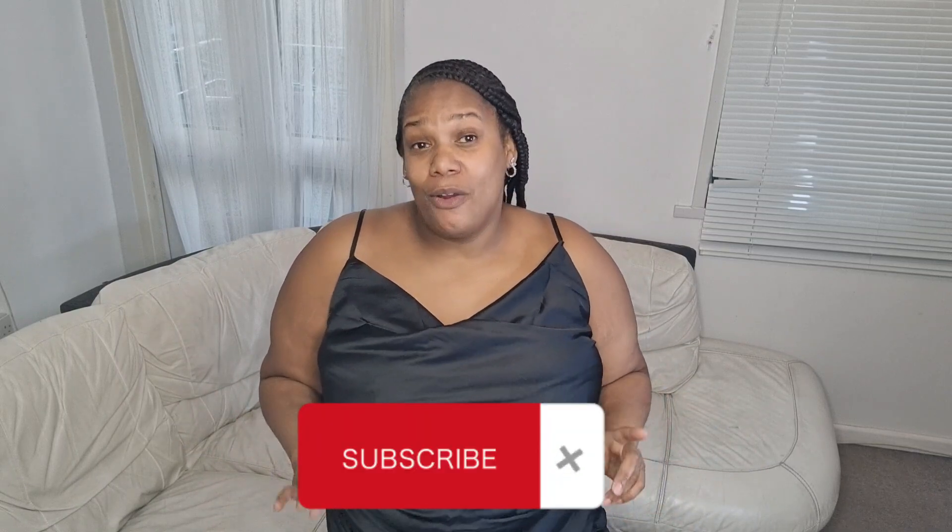Hi everyone, this is Marcia from Marcia's Fab Life, and today I have a Pretty Little Thing try-on haul. I've got some stuff for party wear today and I'd like to show you what I've got. Make sure you like, comment, and subscribe — I really appreciate that. The dresses I got are plus size because I'm plus size, and they're all black dresses.